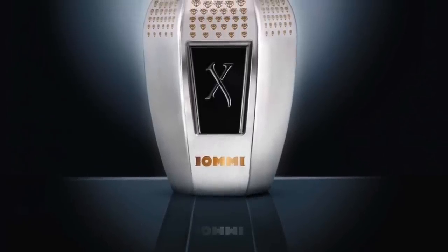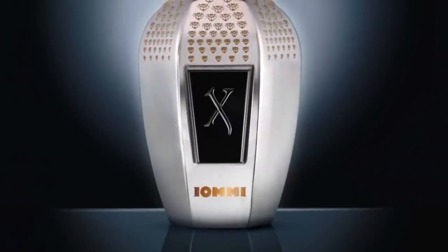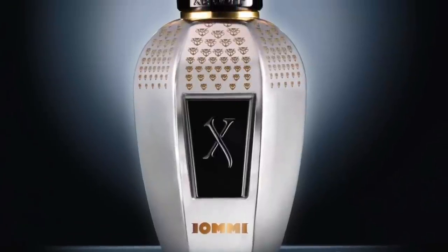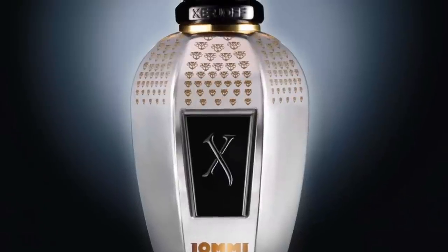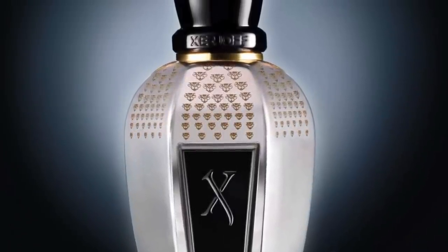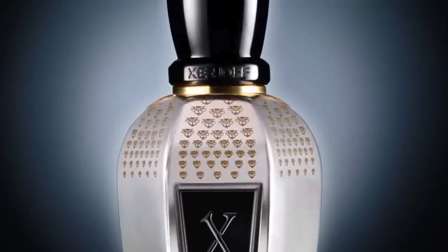I didn't notice this until somebody told me — I had to look really close. The monkeys are all going up and down on the bottle for the Monkey Special. The monkey is on the Gibson guitar for Tony Iommi, and they've put it right here in the design work. You have to look really close to see it — that's what's great about it.